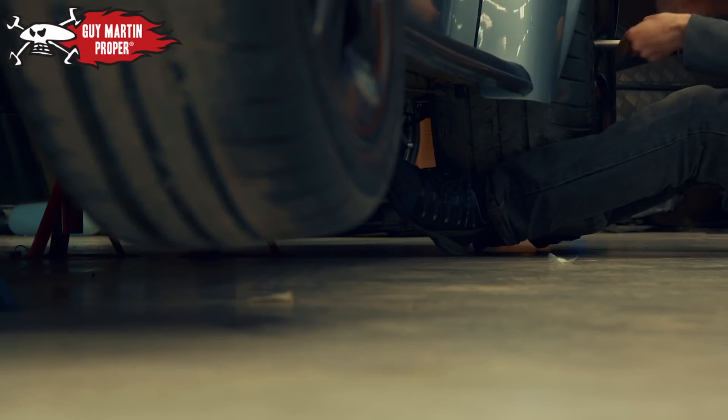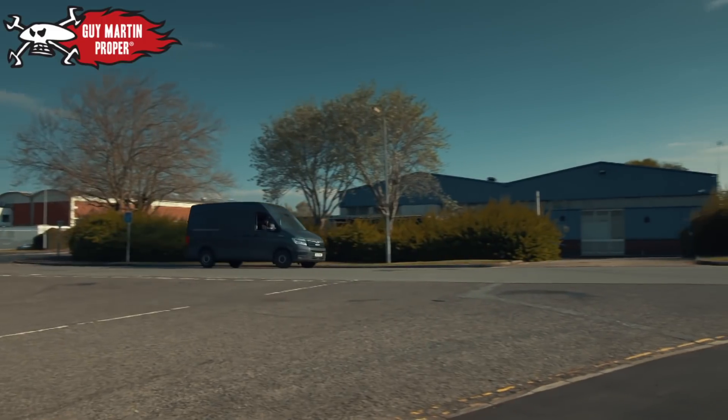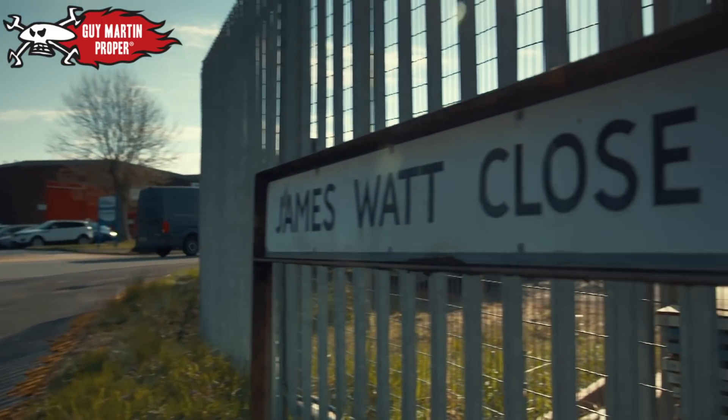But with an EV, the biggest hot rod gains can be made in just a few minutes. Today, it's all about power — we've come to find it.